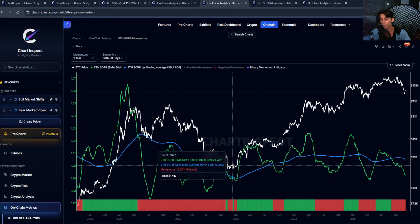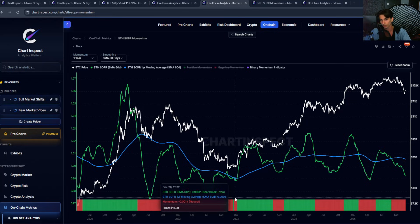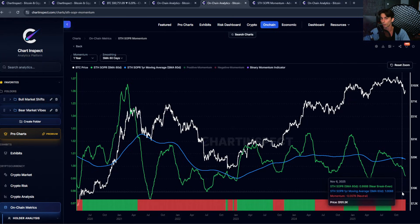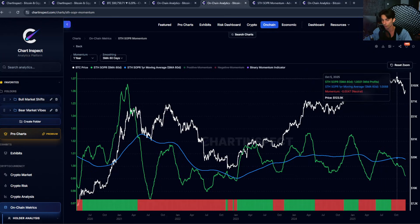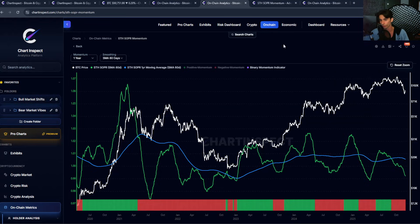In late 2022, it finally flipped green at around $17,000. It pretty much captured this local bottoming period that marked the start of the new run. Right now we have been seeing more red bars recently. The momentum is still shifted towards the downside. Short-term holders who bought at $100,000, $110,000, $120,000 are sitting on losses, and that weighs on the overall momentum for this indicator.